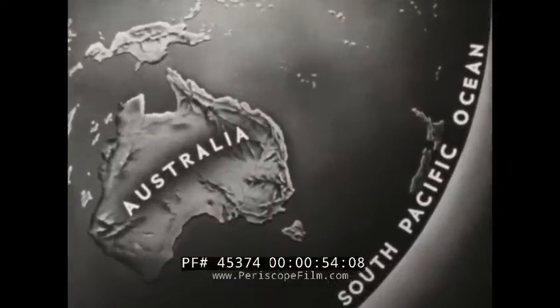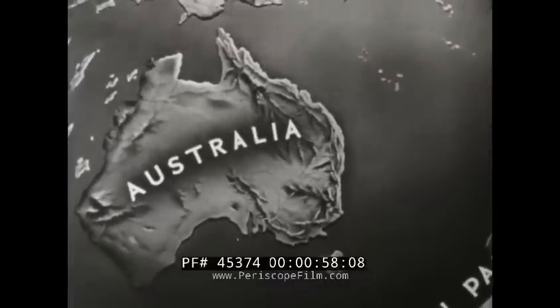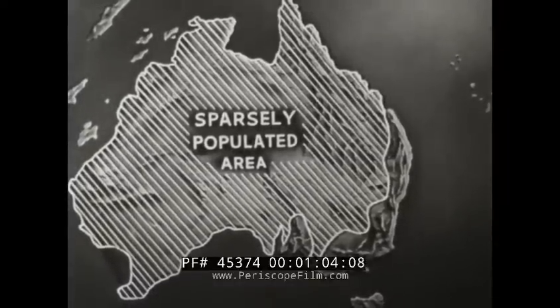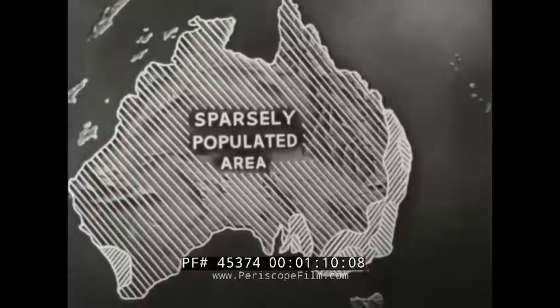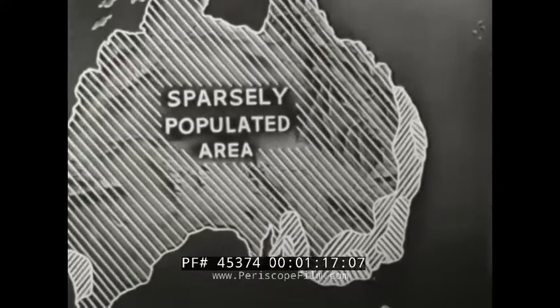The continent of Australia is a huge island lying entirely south of the equator. It is almost as large as the United States. There are less than seven and a half million people on the continent, not as many as live in New York City. The greater part of our country is dry, but near the coast rain falls throughout the year. Most of the people live in the hilly region of southeastern Australia.